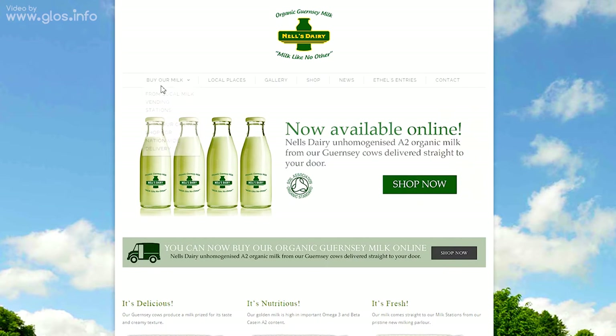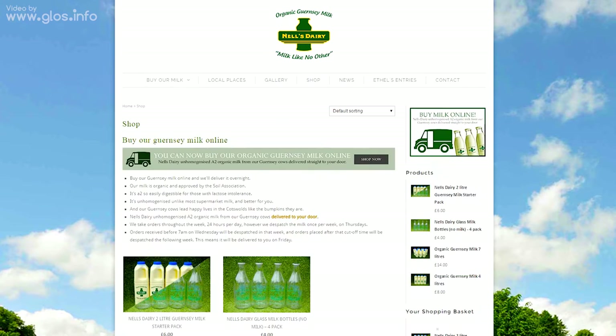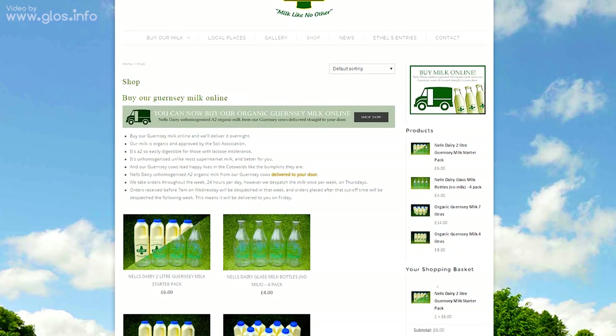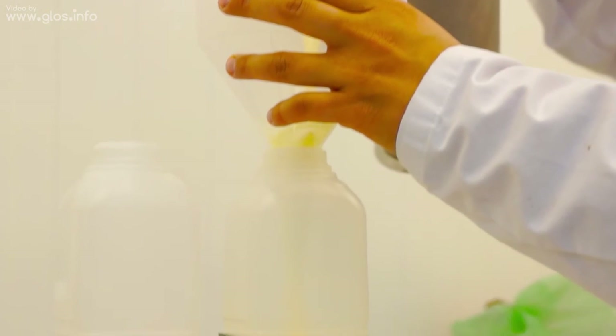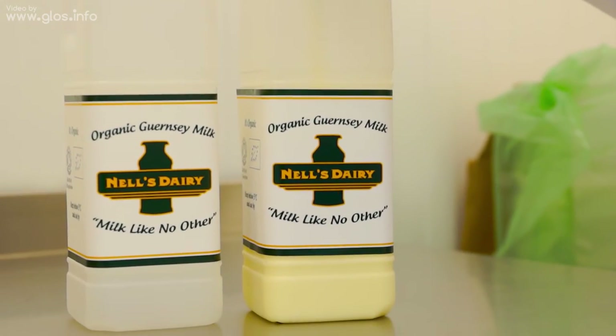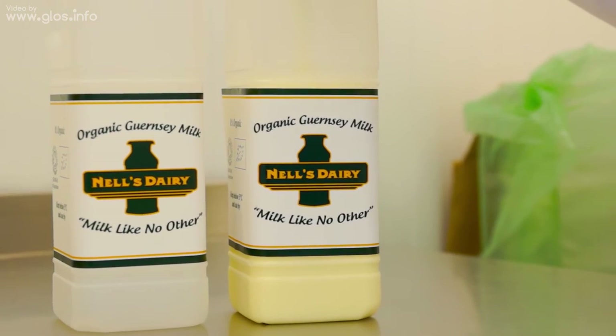We are now branching out and selling it online, which is very easy to do. You go into www.nelsdairy.co.uk and click on milk. The minimum order is four litres and it gets packaged on the day of milking and pasteurizing, gets sent out to you overnight in a chilled box, and arrives on your doorstep the following day.